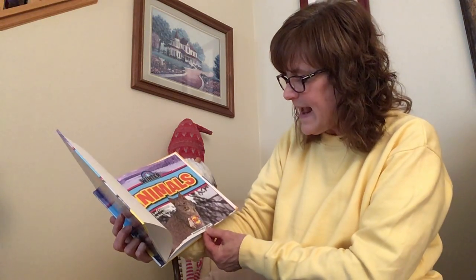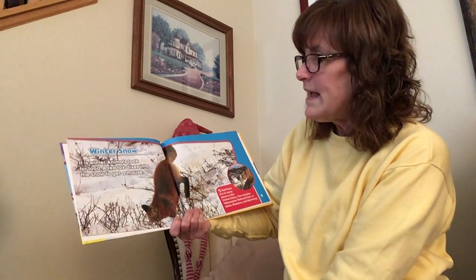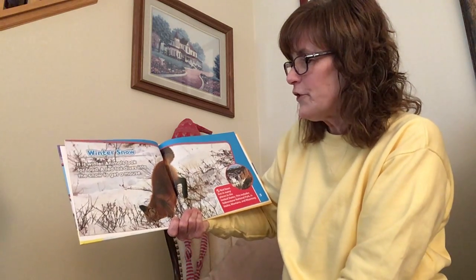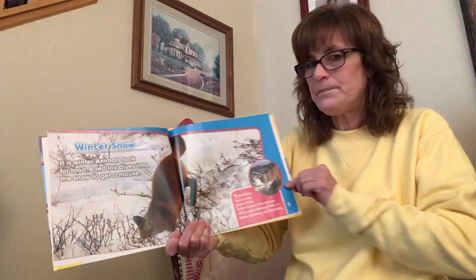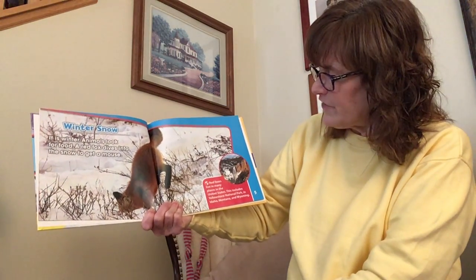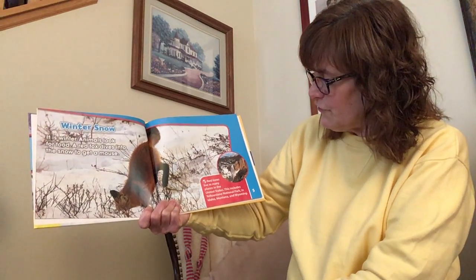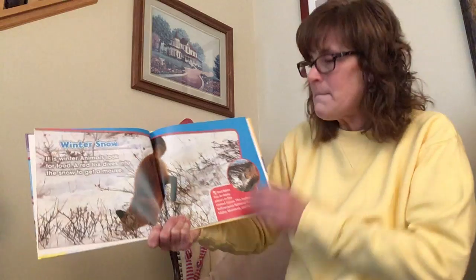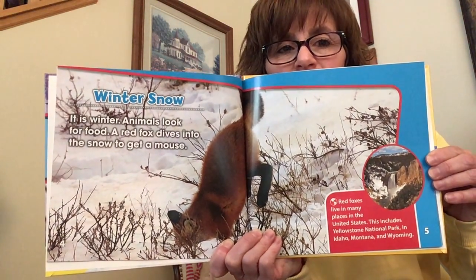This is written by Jenna Lee Gleisner and John Willis, and the publisher is AB2 Books. Winter Snow. It's winter. Animals look for food. A red fox dives into the snow to get a mouse. Fun fact: Red foxes live in many places in the United States. This includes Yellowstone National Park in Idaho, Montana, and Wyoming. So that is what a red fox looks like.